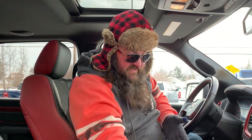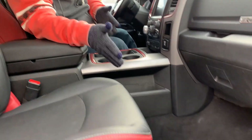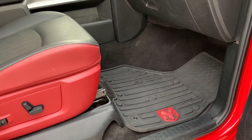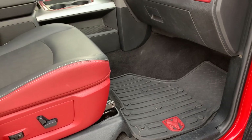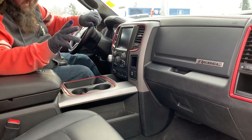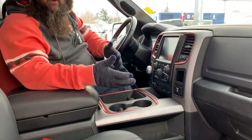Now that we looked up, I want everyone to look down as well. Look at these beautiful floor mats — the black on red. Everything in this vehicle matches wonderfully. It looks beautiful. Nice rugged rubber mats that are going to protect your floor, which is why this vehicle is so nice — because they took care of it.